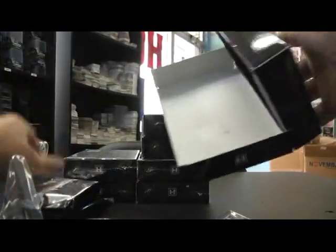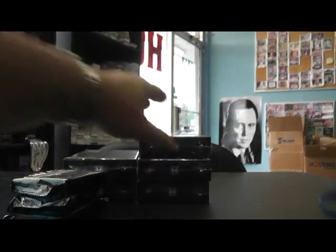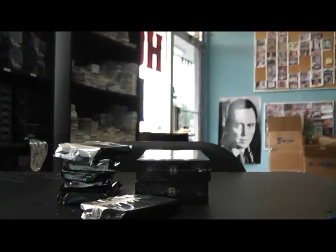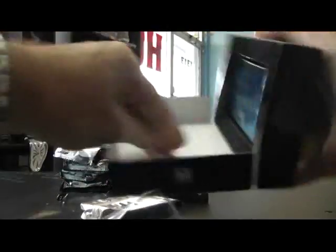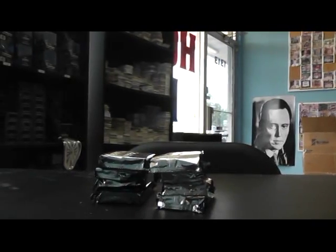One, two, three, four, five. Alright guys, here we go. GB6. Pack 1. We're off.